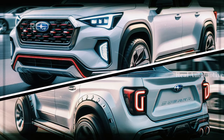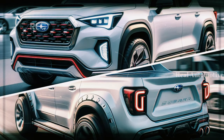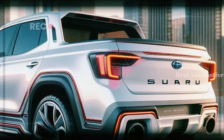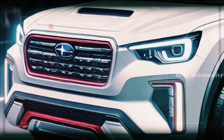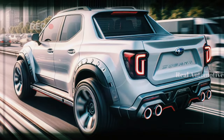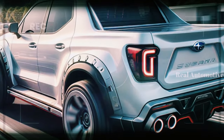Now let's talk about the 2025 Subaru Brat. After more than a decade in the shadows, Subaru is back in the compact pickup game. Digital car content creators have let their imaginations run wild, presenting us with a sneak peek into the CGI looks of the upcoming Brat.